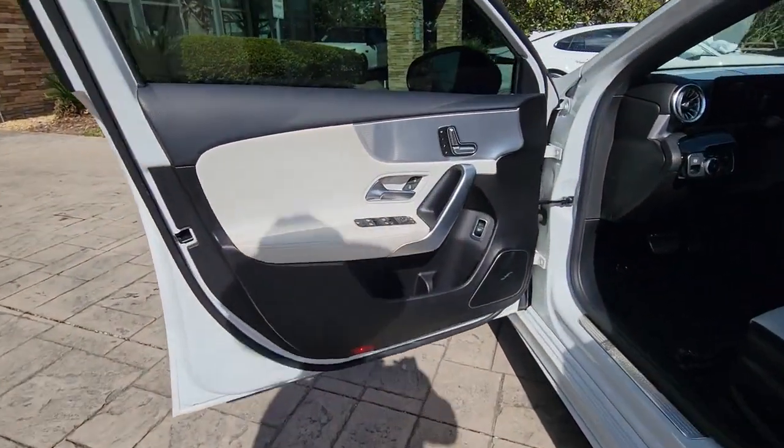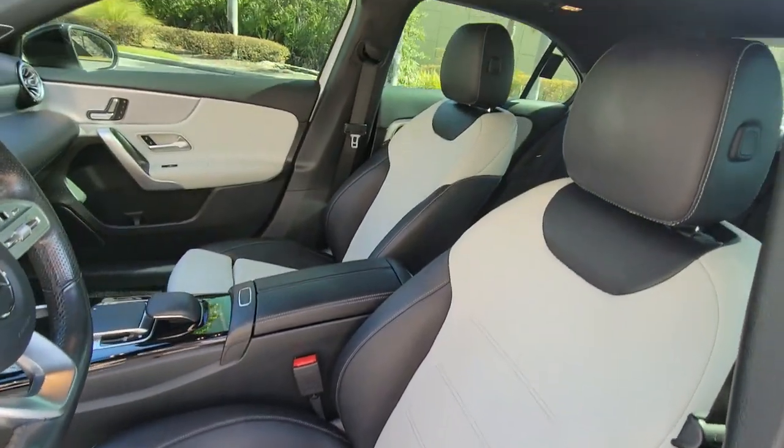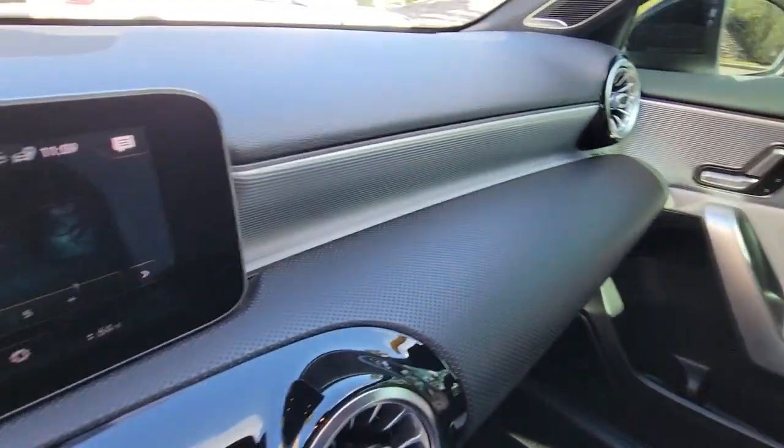Subcompact handiness blends with high-line style in this elegant A220 sedan. See for yourself when you take it out for a test drive. Our professional staff looks forward to giving you excellent service.